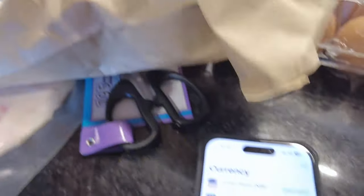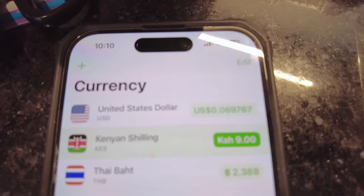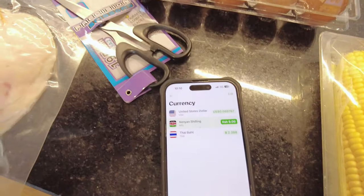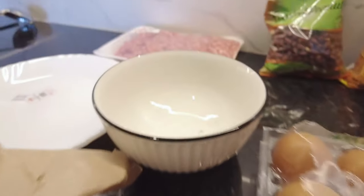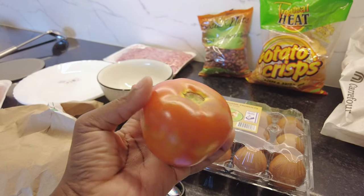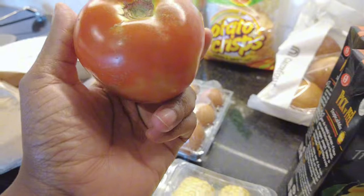Next on the list is a tomato — I needed one for dinner. It was nine shillings, which is about six cents. I've never paid six cents for a tomato in the US. You can find great deals on produce here in Kenya.